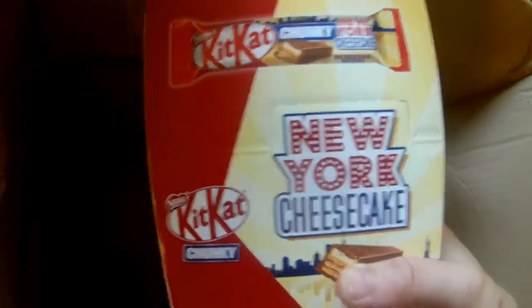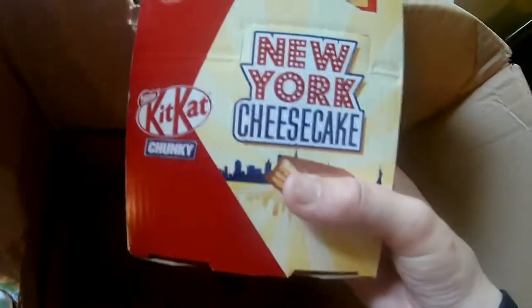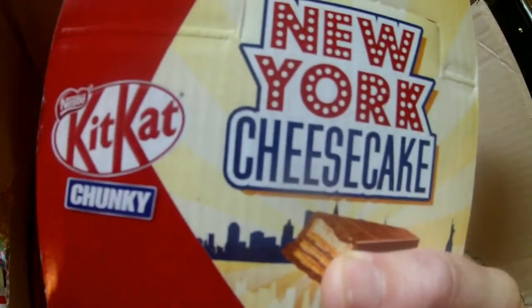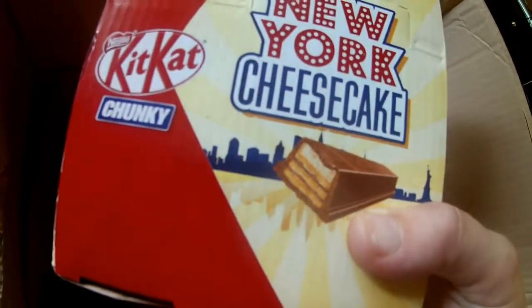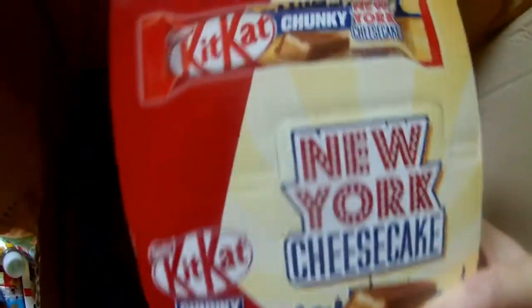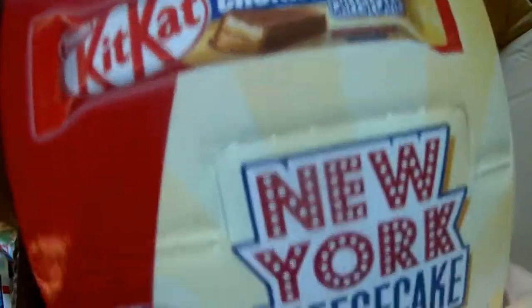And then last of all — every day Approved Foods has like a different bonus buy item of the day, a recommended buy. On the particular day I ordered, they had this: a case of Kit Kat's cheesecake flavour for I think either one pound or two pounds. And there's 24 in here. They have a different thing every day, like a mega deal type item. And that was that. That's really why I ordered from there because I wanted these, and the other stuff I had to buy to make up the order.